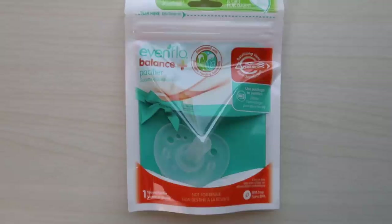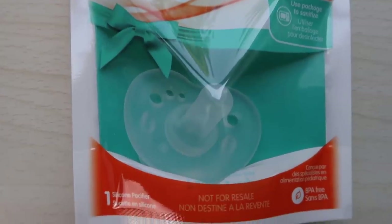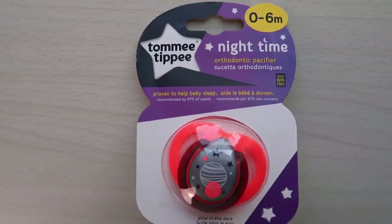Next we have this Even Flow Balance Pacifier — a nice free sample. The shape of the pacifier is actually the shape you want when looking at pacifiers. The Philips brand was recommended in my nursing class because the nipple shape doesn't interfere with baby learning to latch, and this looks almost identical — like a dupe of the Philips brand. Then we have the Tommy Tippy Nighttime Orthodontic Pacifier, age zero to six months, proven to help babies sleep and recommended by 97% of moms.